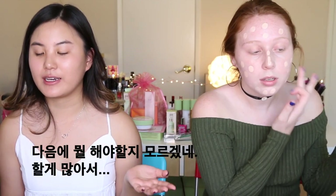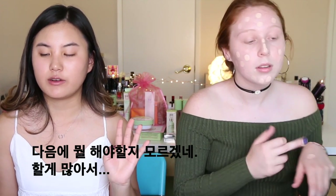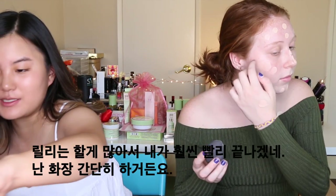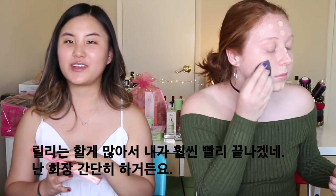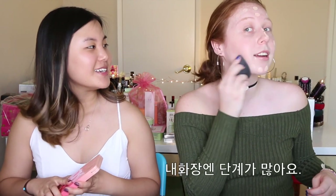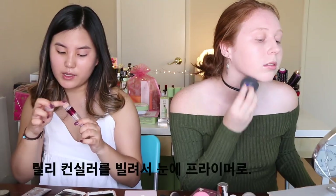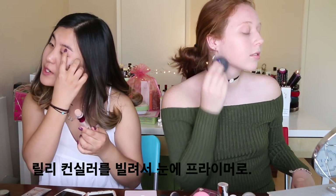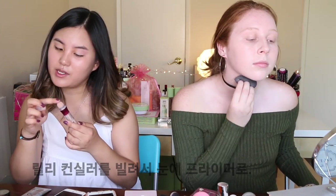I don't know what step I should take next because I have a lot of stuff, so I think I'm going to put eyeshadow on first. I'm way ahead of Lily because Lily has more stuff than I do and I'm very simple in my makeup. I'm a little more extra in my makeup. Blotting with this Instant Age Rewind by Maybelline.